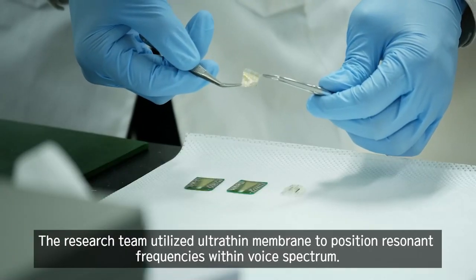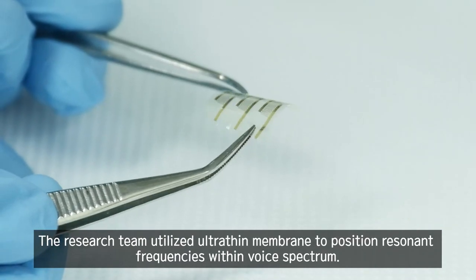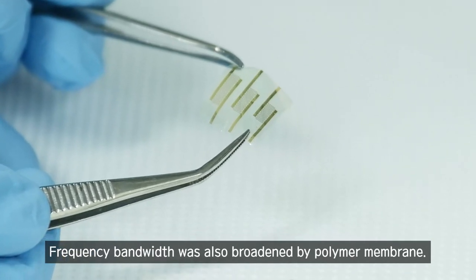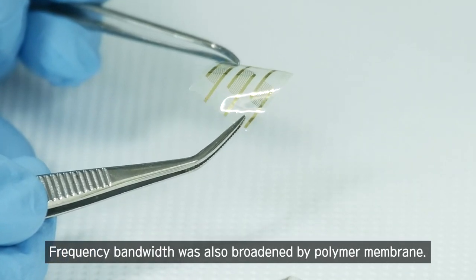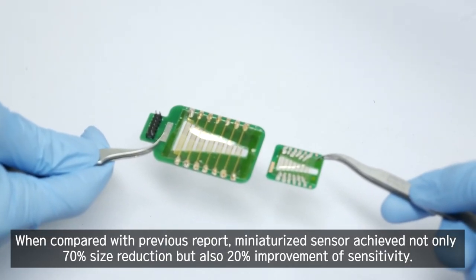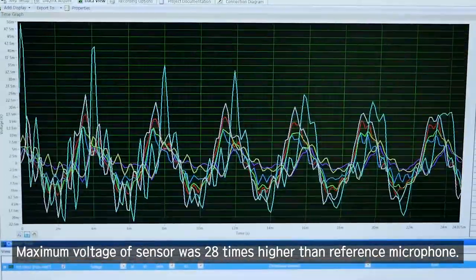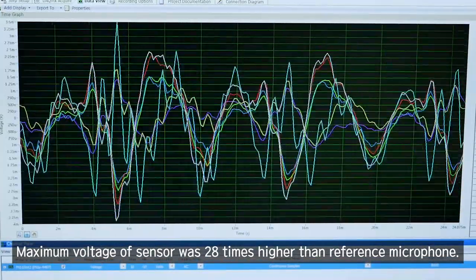The research team utilized an ultra-thin membrane to position resonant frequencies within the voice spectrum. Frequency bandwidth was also broadened by a polymer membrane. Compared with previous reports, the miniaturized sensor achieved not only 70% size reduction but also 20% improvement in sensitivity. The maximum voltage of the sensor was 28 times higher than the reference microphone.